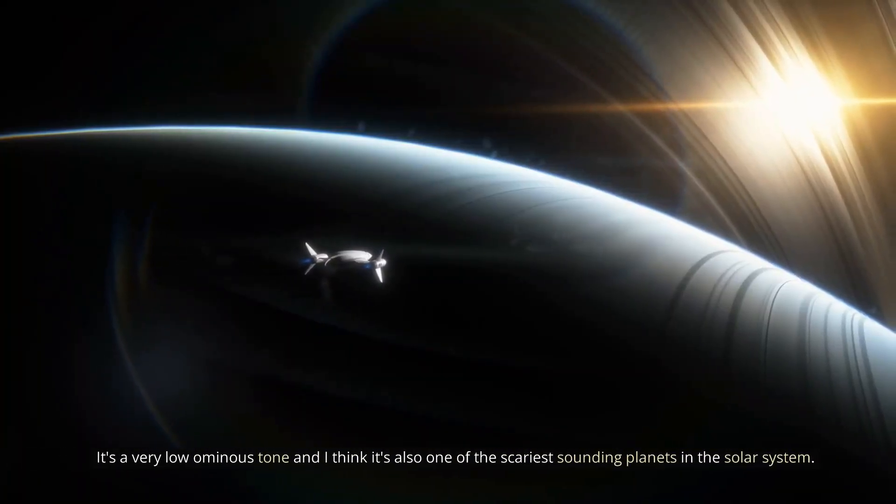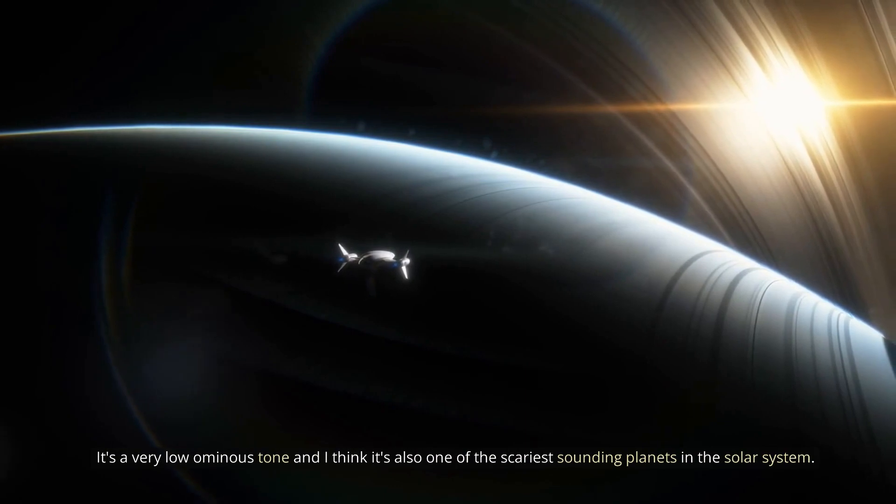It's a very low, ominous tone, and I think it's also one of the scariest sounding planets in the solar system.